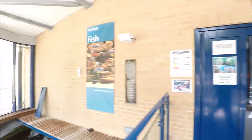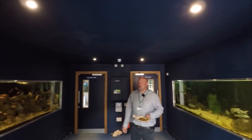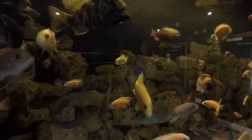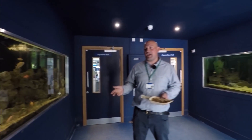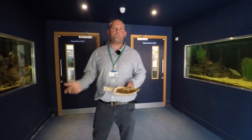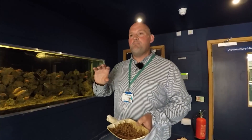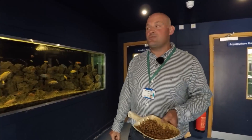As we walk through these doors we have two large aquaria. This particular tank has Malawi cichlids from Africa, and it's a very important area for us at the college because this is an area where industry likes to come and film and test new products. This is a real benefit for us because our students are then able to see marketing and how social media is integrated into their chosen profession.